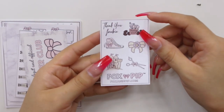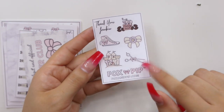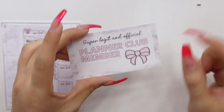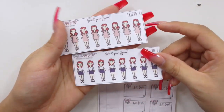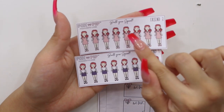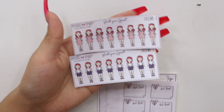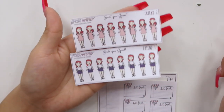Next I have my Fox and Pip order. This is the freebie that came with the order — you have a little coffee grinder that says 'morning grind,' little converse, little daisy bow, a sandcastle, and some scissors. It also came with one of these business card badge things — it says 'super legit and official planner club member.' Then I went ahead and got a couple of girls, which were supposed to be for building your squad, but I just decided to make a bunch of little stickers of myself. What I really love about Fox and Pip is that she includes a redhead option, and I do have red hair. I got her with the cute pink polo dress and with the skirt and shirt — these definitely look like me.